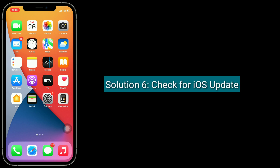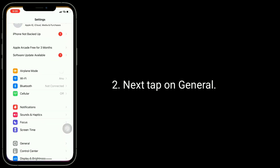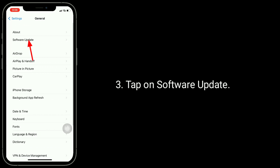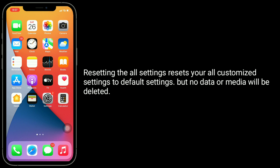Solution 6: Check for a software update. To do this, go to the Settings app, tap on General, then tap on Software Update. If a new version of iOS is available, download and install it.